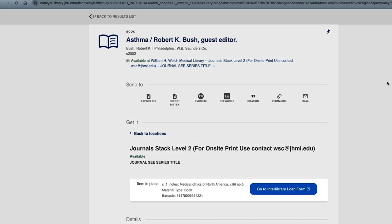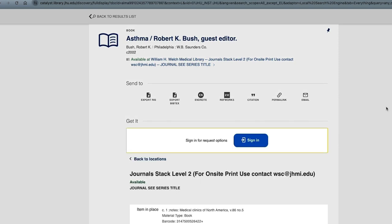On occasion, you may need physical material such as a book that is either already checked out to another Johns Hopkins user or is not available through the Johns Hopkins collections. In this case, you can place an Interlibrary Loan request to borrow a book.